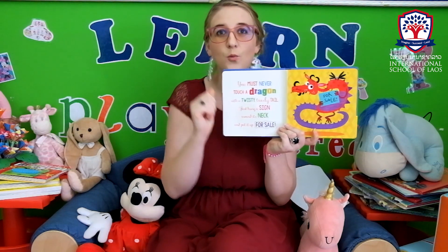You must never touch a dragon that has weird and wavy wings. Just leave it with a microphone and sneak off while it sings.